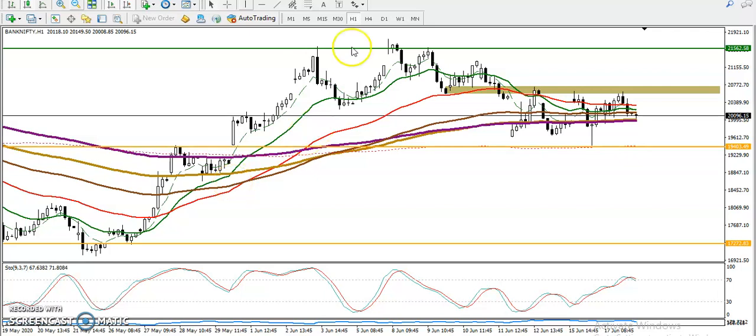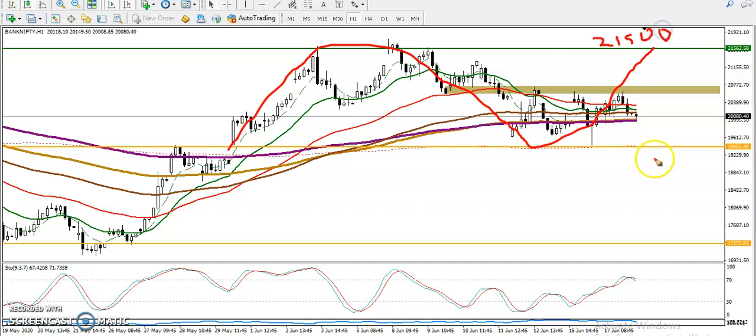This is Bank Nifty on the H1 chart. We have seen Bank Nifty running in a range — the upper side is at 21,500 and the lower side is at 19,400. The middle of this range is around 20,700, which is another resistance line we have identified.